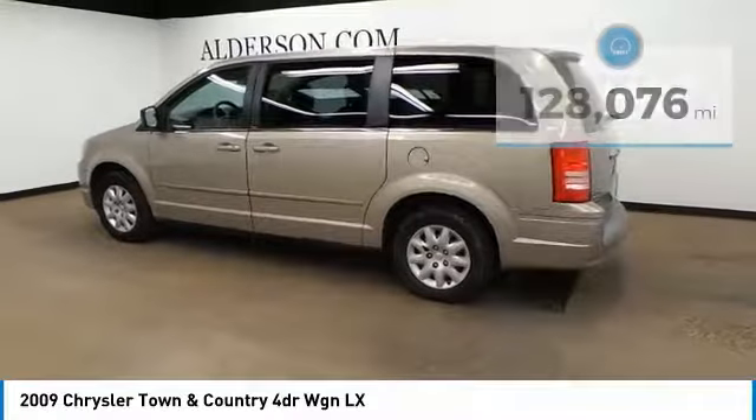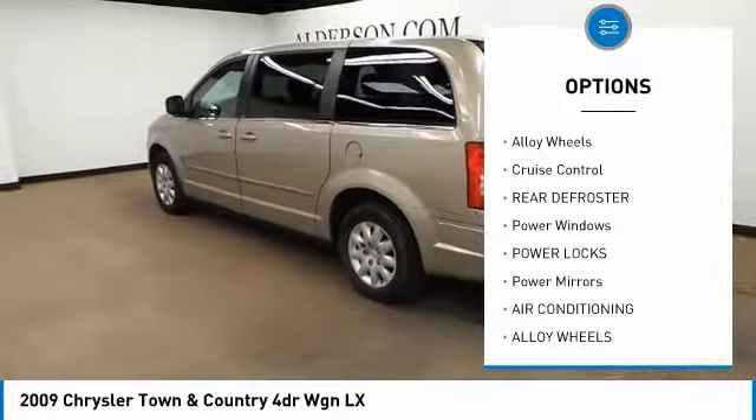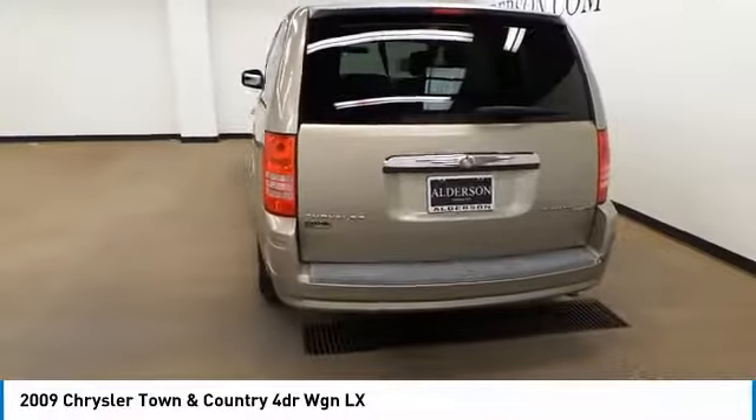Here are some of this vehicle's great options: passenger airbag, driver airbag, air conditioning, alloy wheels, cruise control, rear defroster, power windows, power locks, power mirrors.